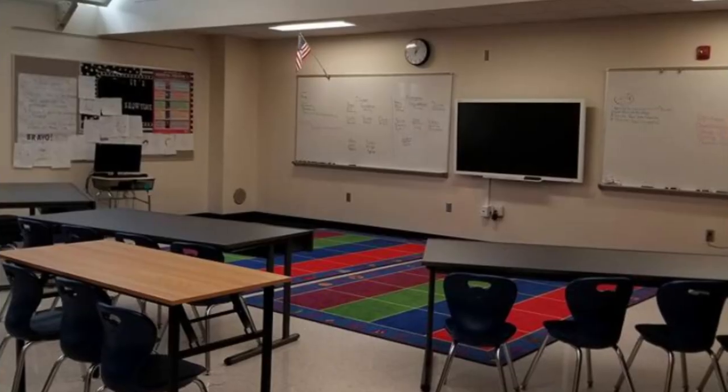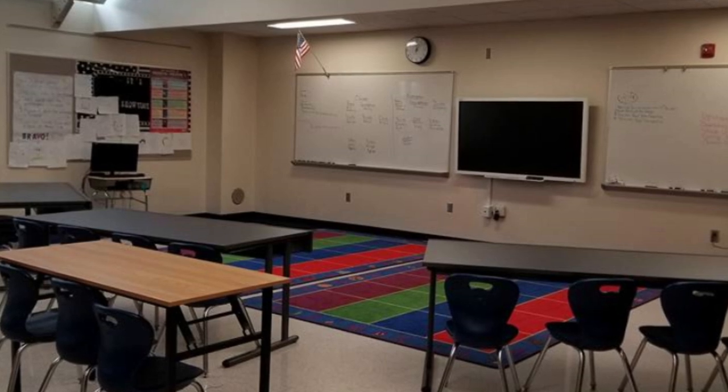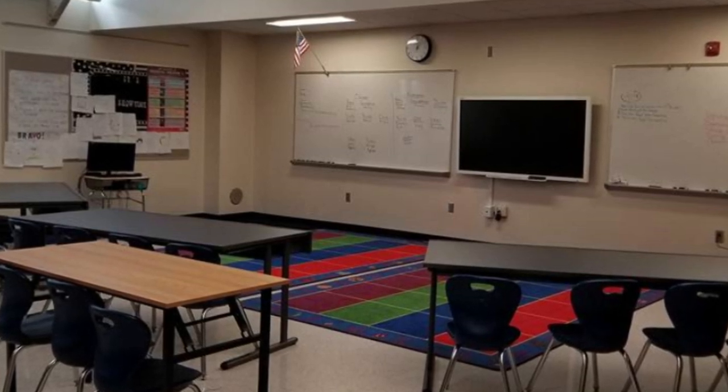Hi everyone, it's Tabitha. Today I am filming a classroom slash stage tour. My classroom is on the stage this year. This is my fourth year teaching at my school and my first three years I was in a regular classroom. I'll try to insert pictures if I can so you can see what my classroom used to look like. But this year I've been moved to the stage and I kind of had mixed feelings about it at first.